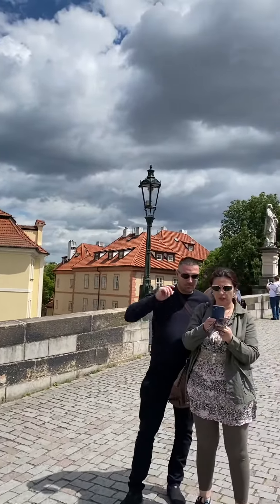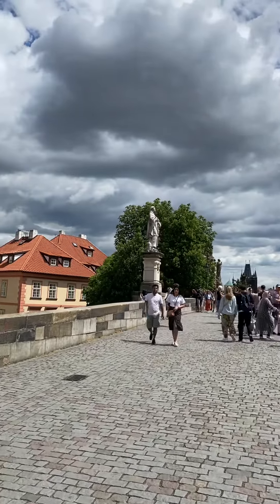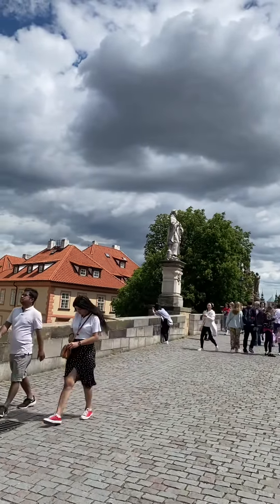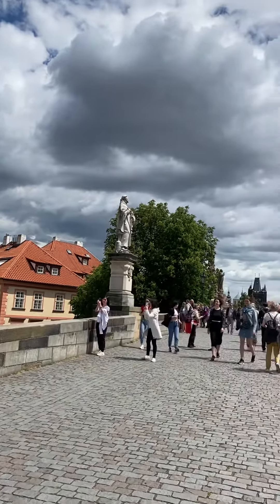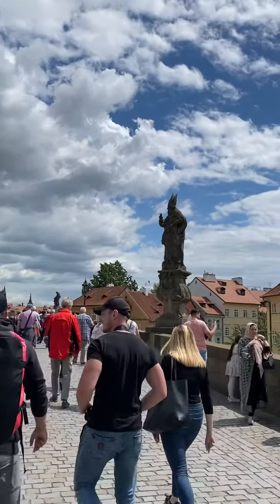Hello viewers, this is Charles Bridge on the Vltava River. It was built by Charles IV in the 14th century and was very particular in its opening date — some would call it superstitious, based on special calculations.